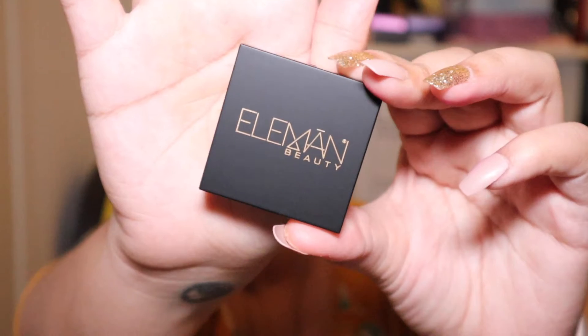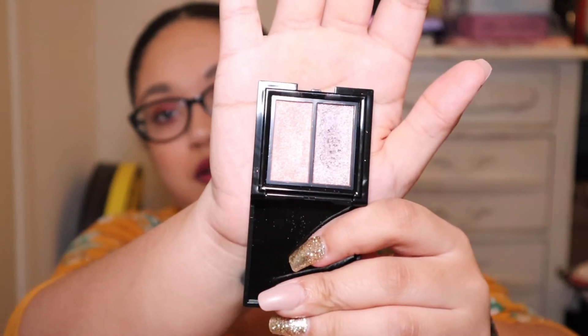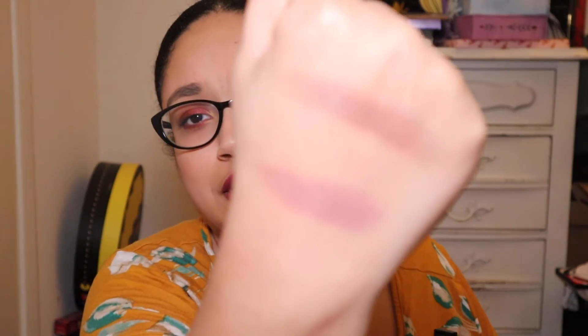The next item on the list is from Eleman — not sure how to say it — Beauty. It is an eyeshadow duo in the shades Ariel and Luna. There are the shades. I don't know why they look so different on camera; they look really different than they do in the pan, but those are the shades.